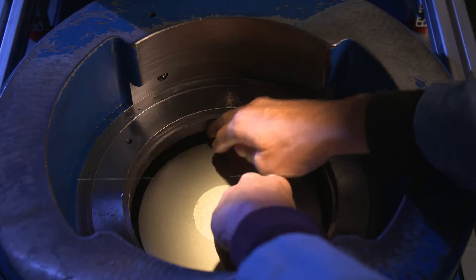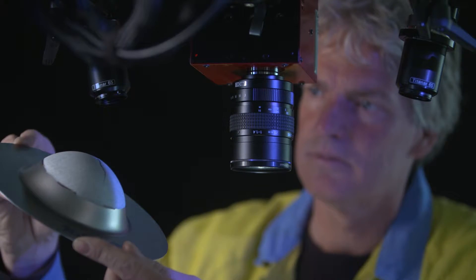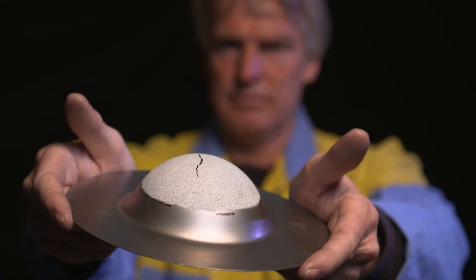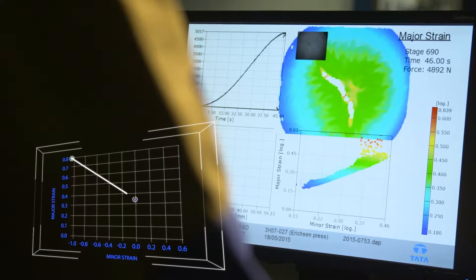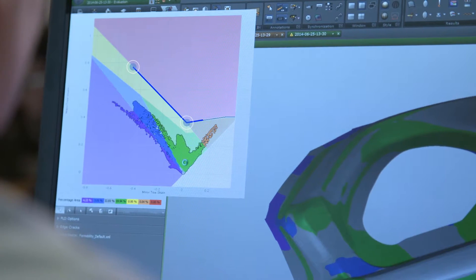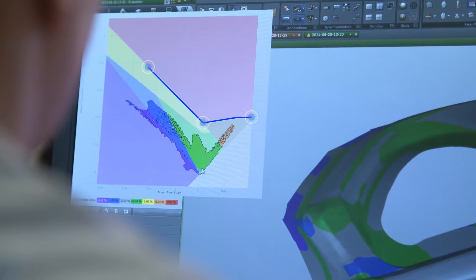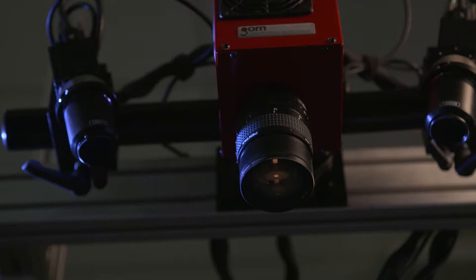As a leader in forming technology, we develop and use advanced material models. Our experts identify critical deep drawing parameters to develop new materials and lubricants. We use our knowledge and engineering tools to help our customers exploit the full potential of steel products for their specific parts and processes.